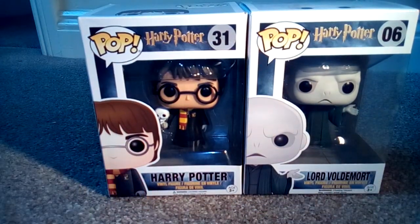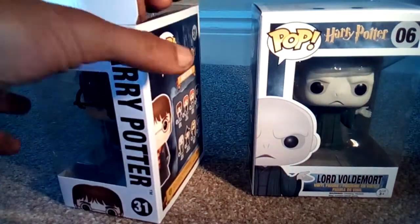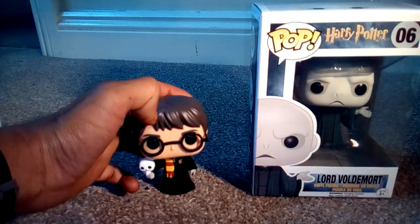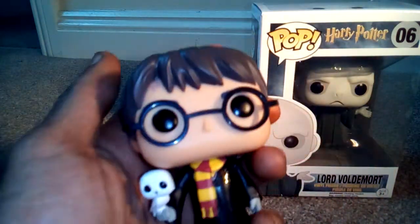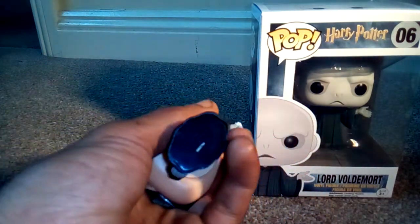We're just going to very quickly unbox these and see what they look like outside the boxes, starting from left to right. First of all we're going to take Harry out. You need to be over 3 years old to collect these figures as they do contain some small parts which could potentially be a choking hazard. Also if you like Funko, go to www.funko.com for all the latest information. They have a feature on their site where you can create your own pop figures digitally, with all different faces. They've done the scar very well on this — really nice looking figure, really nice feel to it as well.